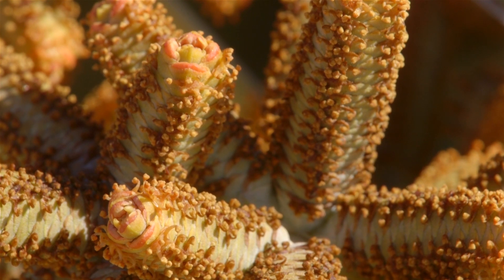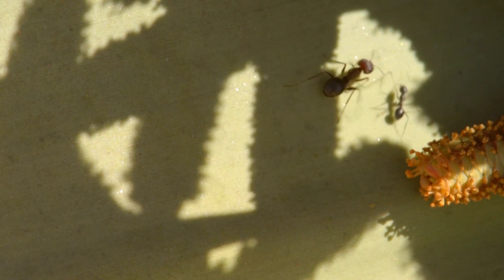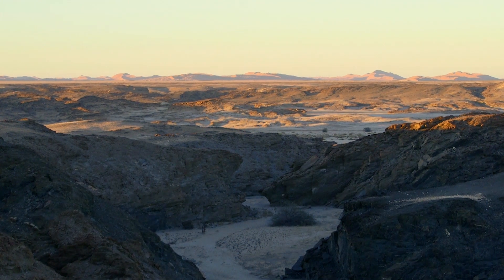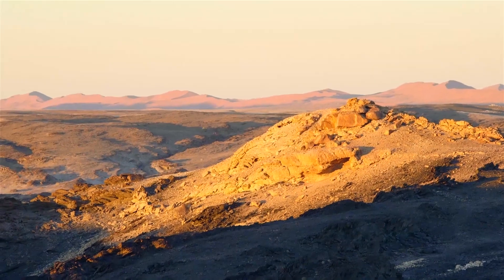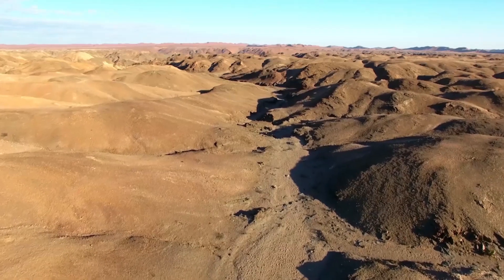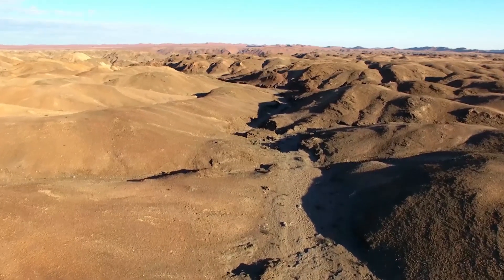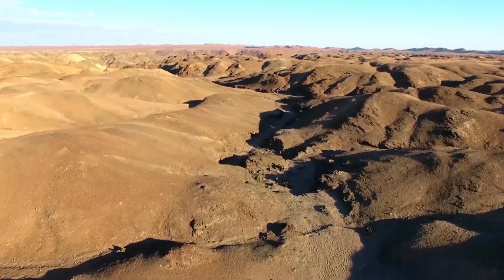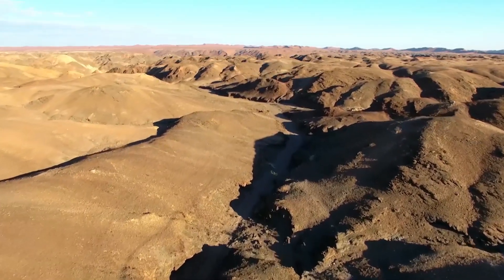Today, Welwitschia is found only in the Namib Desert. The Brazilian fossils, however, are evidence of the plant's primordial existence, first growing at a time prior to the existence of the Atlantic Ocean. South America and Africa were once connected in a vast continental area known as Gondwanaland. Around 130 million years ago, this gigantic landmass gradually broke up to form the Atlantic Ocean, separating populations of plants and animals.